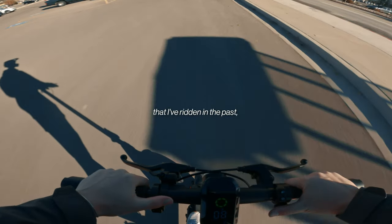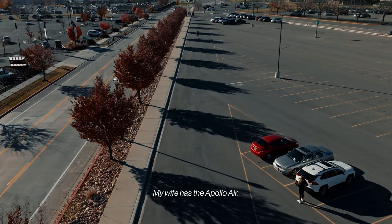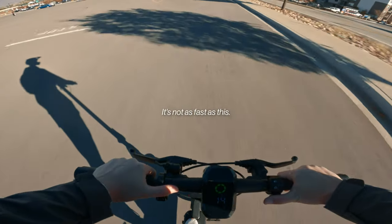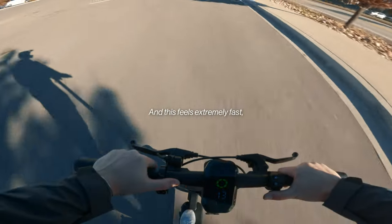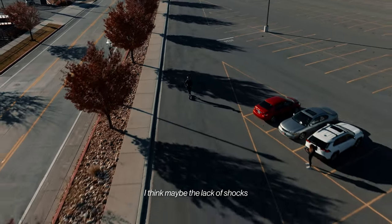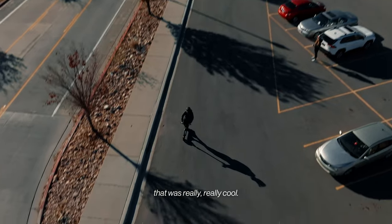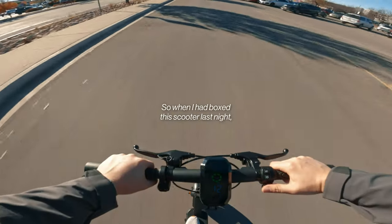If you had maybe two 500-watt motors it'd be faster, but I'm very impressed compared to other scooters I've ridden. My wife has the Apollo Air and it's not as fast — that one takes forever even in sport mode to get up to speed. This feels extremely fast and tight. I think maybe the lack of shocks has something to do with that, but it was really cool.